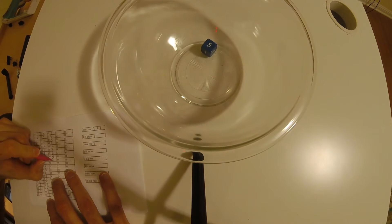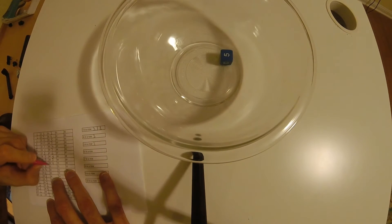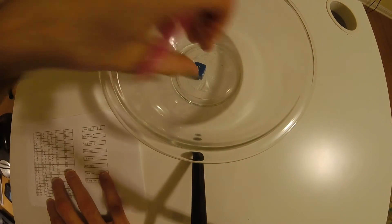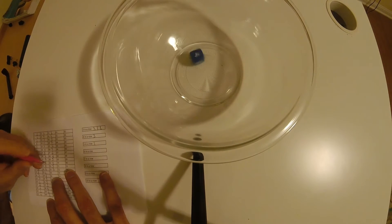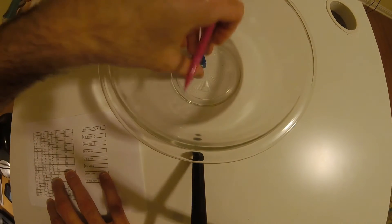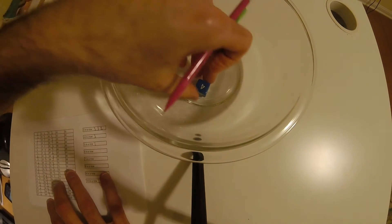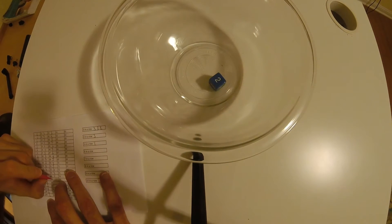Six. Four. Five. Four. Five. Five. Four. One. One. One. Four.